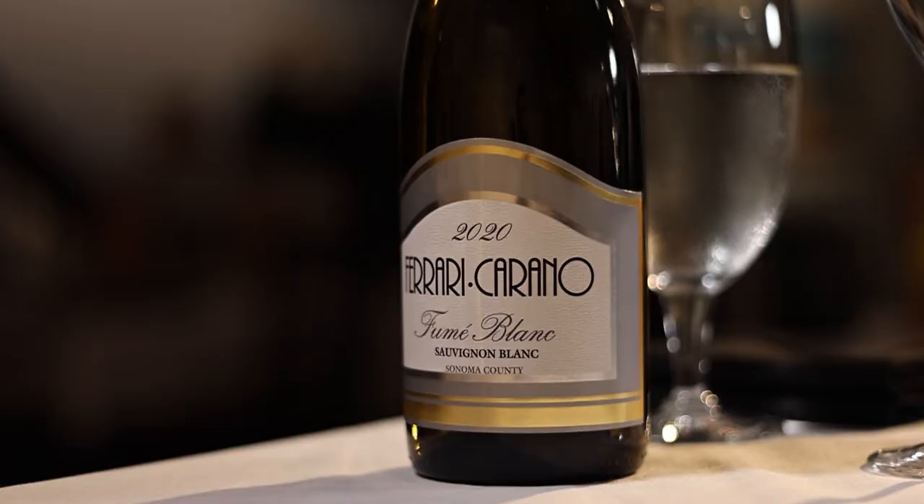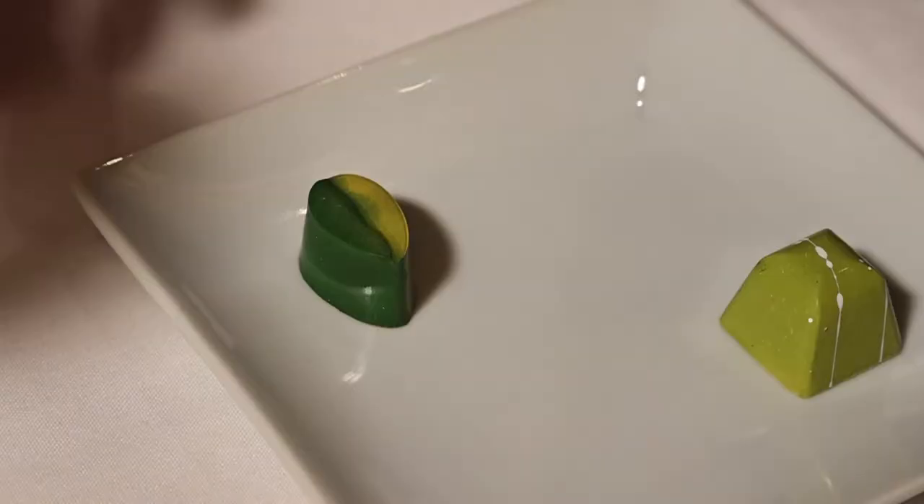The second chocolate in the pairing is the Bananas Foster Bon Bon. We actually make a Bananas Foster, puree it, cut it with a little white chocolate ganache, and then encase it in milk chocolate. It's really going to smooth the Fumé Blanc out, make it warm, rich, and delightful.